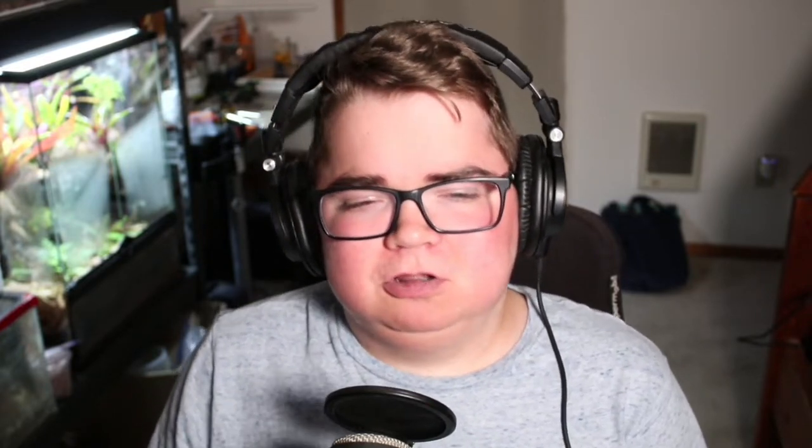This family is known as giant water bugs, alligator ticks, or toe biters. Toe biters are actually the largest of the Hemipterans, found to measure about 4.5 inches in length.